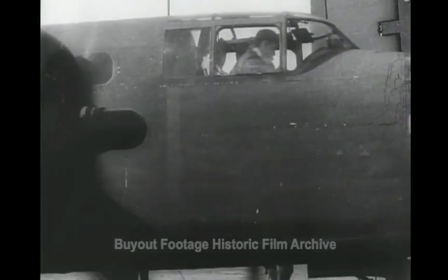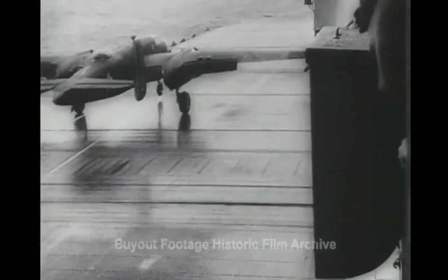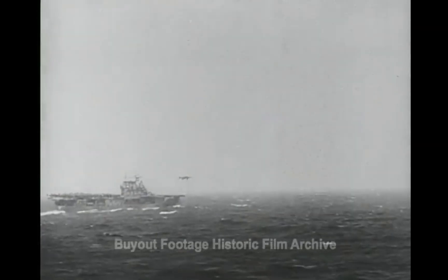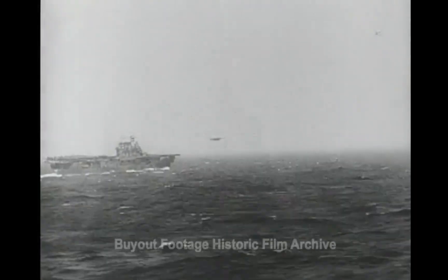For months they've trained secretly. Now for the test. Doolittle's plane is first down the runway, the commander leading the flight. As the carrier plows through heavy seas, one bomber after another soars from the flight deck, pointed for Japan.